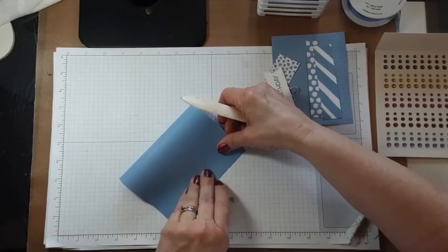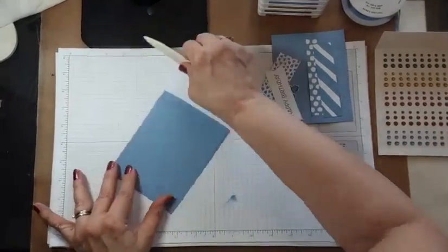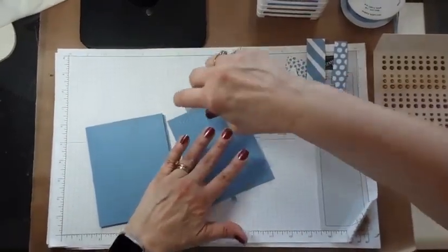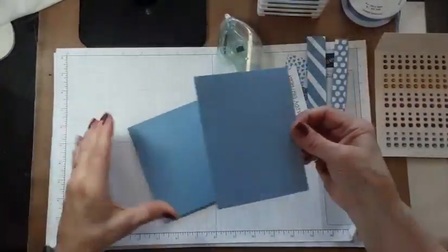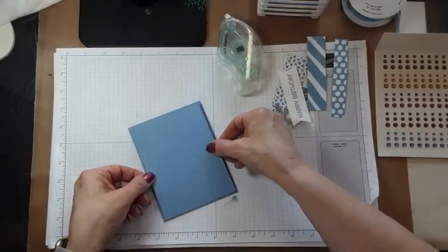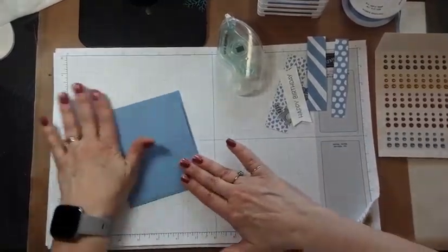When you're creasing, go into the middle and then out to each side so this edge stays nice, straight, and even. Then we're going to use our SEAL and put this layer on. Because it's got that texture, I'm going to give it a little extra adhesive — some people use the green glue or the Tombow Mono Liquid Glue. When you're adhering an embossed layer you just want to make sure it's not going to do anything funky.